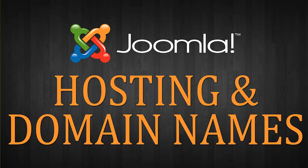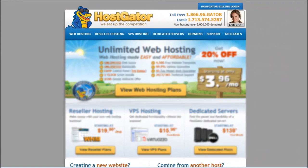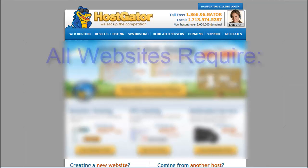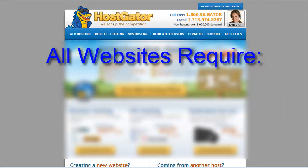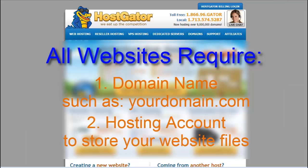No website can exist without two things: a domain name, such as yourdomain.com, and a hosting account. A hosting account is where you will store your website files so that when someone types in your domain name into their browser, your website will appear as you've designed it. There are tons of options out there when it comes to domain names and hosting.